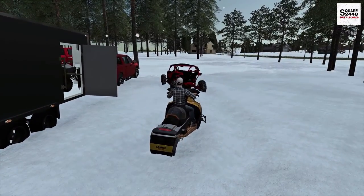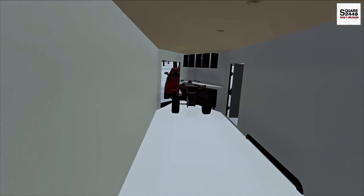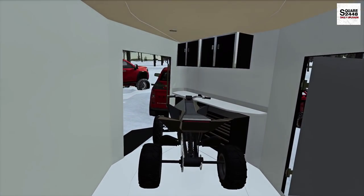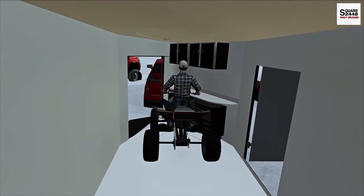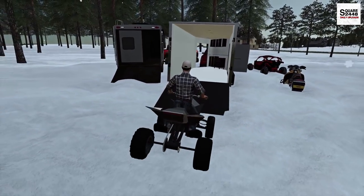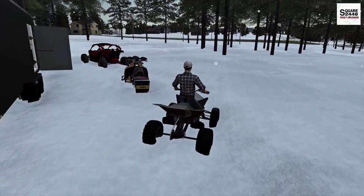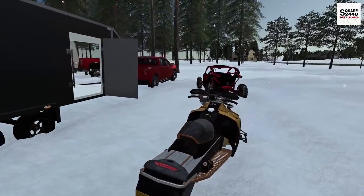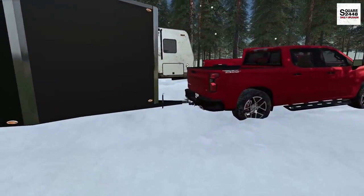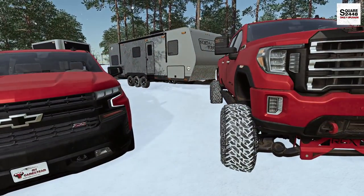It looks to be negative 4 degrees out — it is cold, and we definitely need to get the toy hauler all plugged in. They do have plug-ins, so we'll be able to have electricity and not run off the generator, which will be a little bit quieter. I'll get the trucks and trailers in position, get them disconnected, get the weight off the trucks, and the toy hauler has to be leveled. We do need to put the slide-outs out as well.